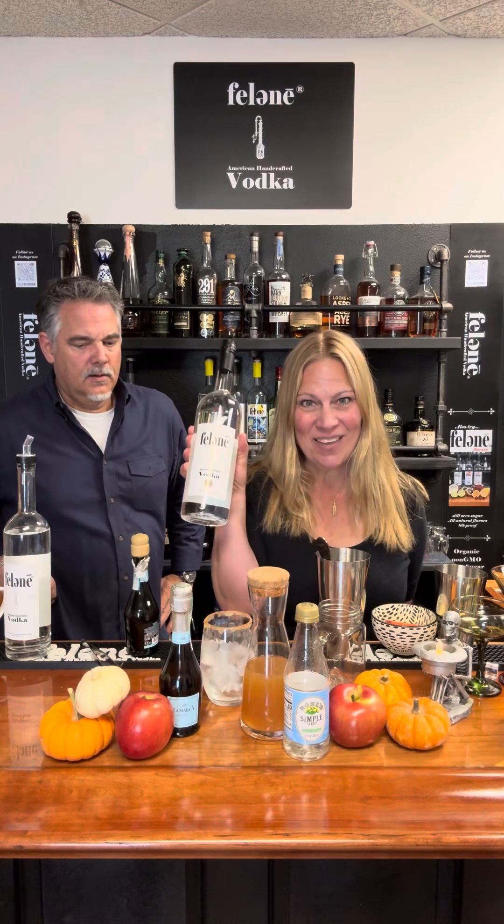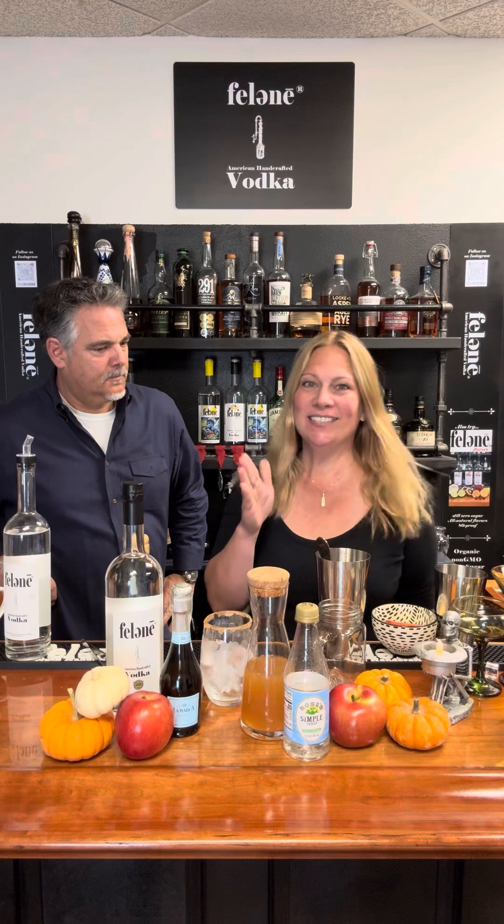Okay, so Garvey's Point Brewery in Glen Cove, New York is making an autumn spritz just for Felony Vodka. It's on the cocktail menu, so try it. We got a lot of pictures sent to us last night and they look delicious. So Tim and I came in today and we said that's the drink we're going to make — the autumn spritz.